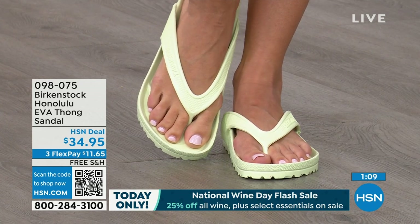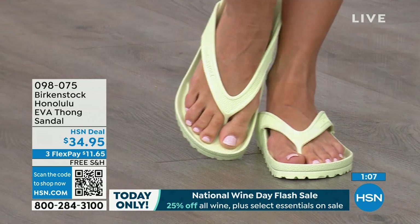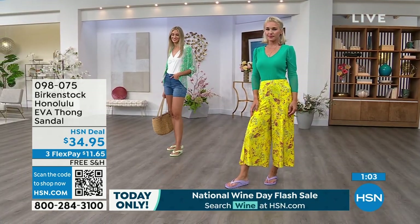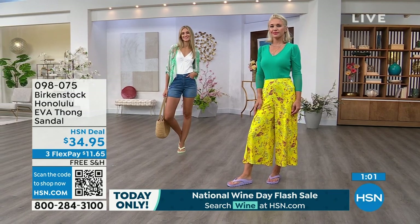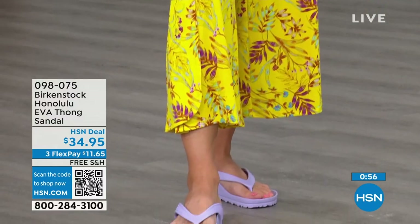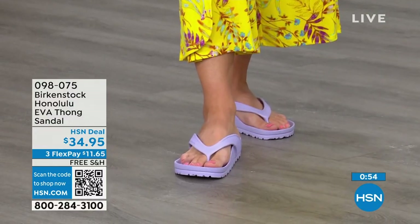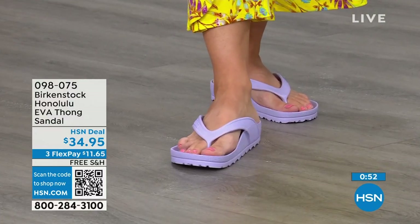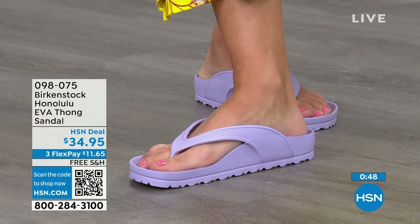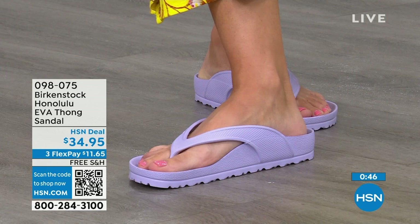People imitate the best — they don't imitate the ones nobody wants. So there are a lot of imitators, but this is a true Birkenstock footbed and sandal in the Honolulu. The shipping is free, the flex pay is $11 and change. Item number 098-075.